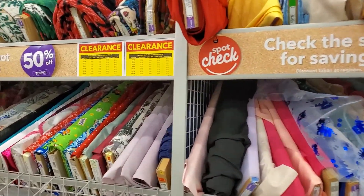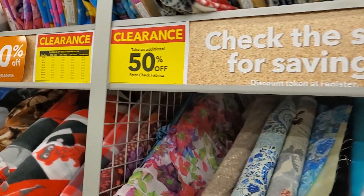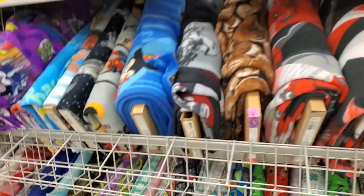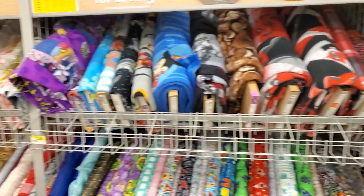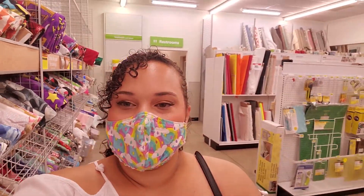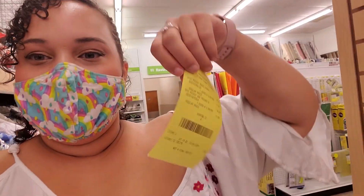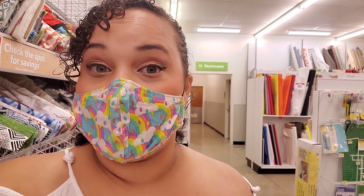Right now at my Joann's they're having clearance on top of clearance. So I was able to snag two different Mickey Mouse flannels to make a blanket and it only cost me $12. It's only $6 for a yard and a half of these Disney flannels - that's a really great deal. So for $12, Owen is going to get a giant yard-and-a-half fleece blanket for this fall. I can't wait to show him - he's going to freak out. He loves Mickey Mouse.